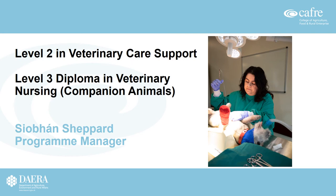Hi, my name is Siobhan Shepard and I'm the program manager for Level 2 and Level 3 veterinary nursing courses at Caffrey Greenmount campus. Over the next 15 minutes, this short presentation will hopefully answer all the questions you might have if you're considering training and wish to work in this particular career.